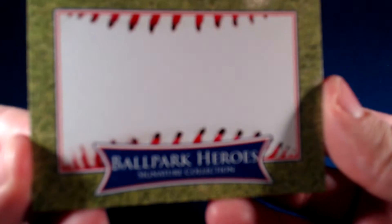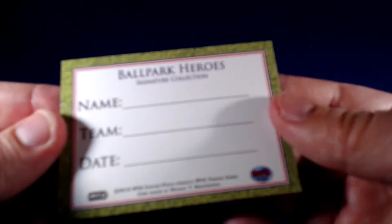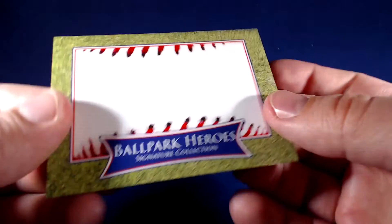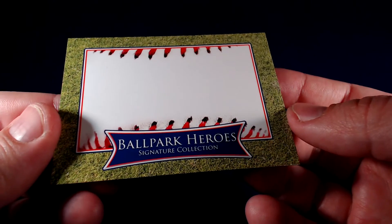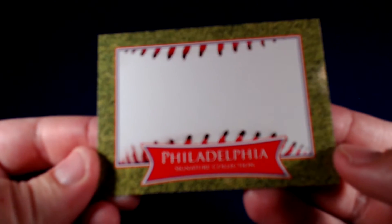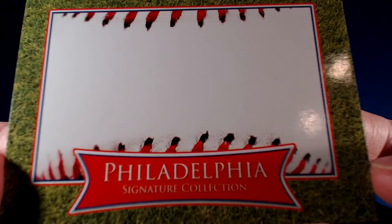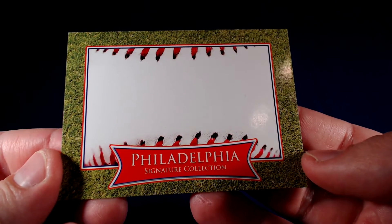I have some custom signature cards — blank signature cards available for purchase if anyone is interested. Professionally printed. I'll be sending some of these out but I have plenty of extras available. I have the Ballpark Heroes edition and the Philadelphia Signature Collection, which I'm using to include with some guys who never really got a Phillies card made of them when I sent to them. I think they're neat — if anyone's interested please message me.